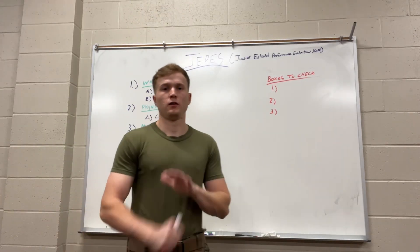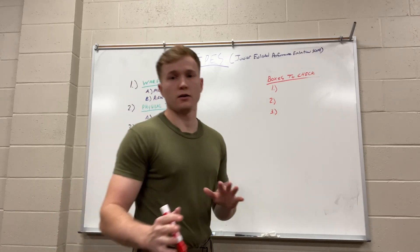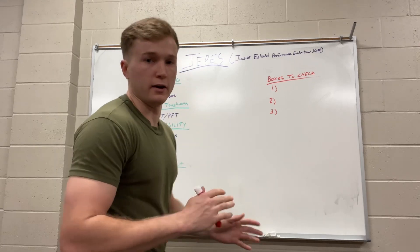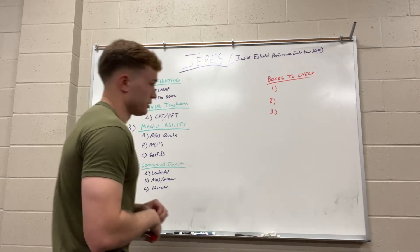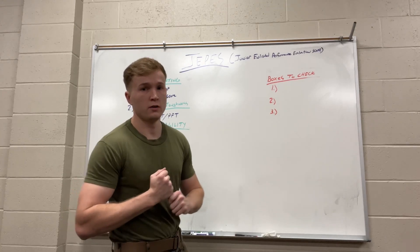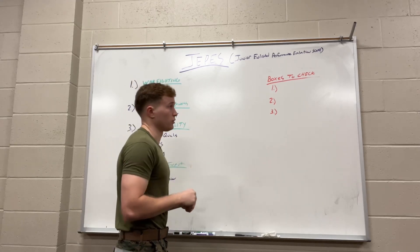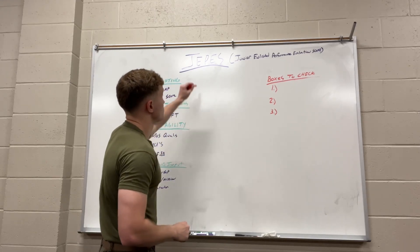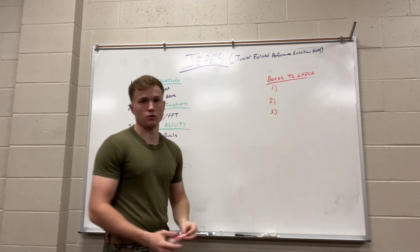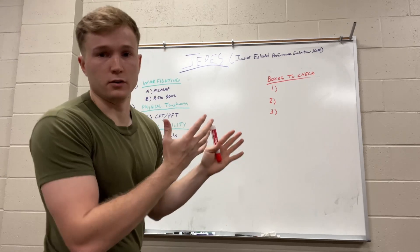Today I'm going to give you an in-depth, digestible breakdown of the Marine Corps promotion score weighting and how it all works for junior enlisted. Starting in 2020, the Marine Corps moved over from the composite score to the JPEZ score — the Junior Enlisted Performance Evaluation Score. That's the score you're going to need to get promoted.